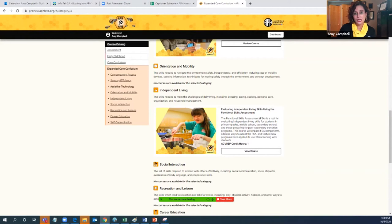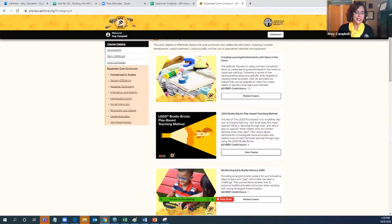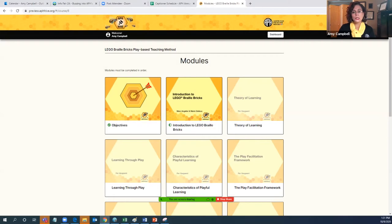Also scrolling down under independent living, you may notice that the course we talked about in assessment — Evaluating Independent Living Skills — is also embedded here. So I'd really like to now go in and enter a course. Each course has those bite-sized pieces, and one of the ones I'm most excited about is the Lego Braille Bricks play-based teaching method. I'm going to click inside to view the course.